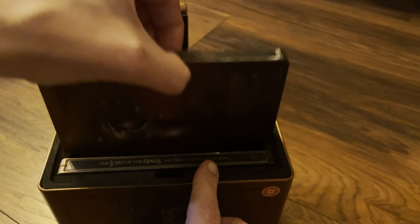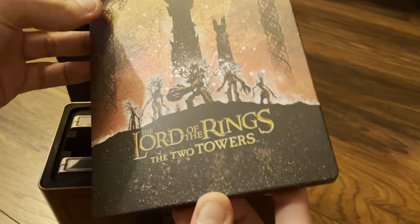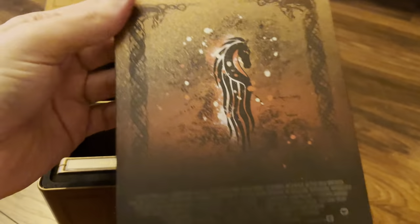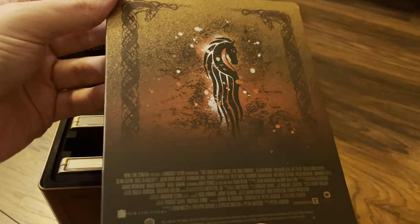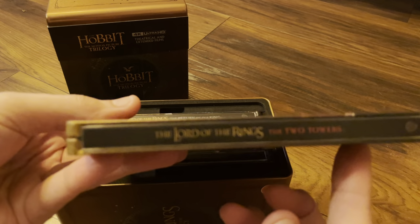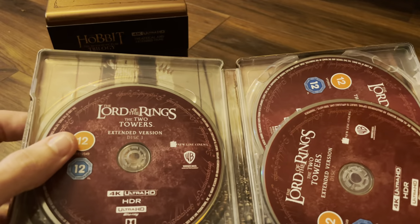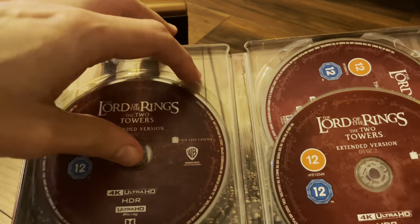On to The Two Towers — same again, matte, no spot gloss, no embossing, no debossing. They switch to the red color discs this time.